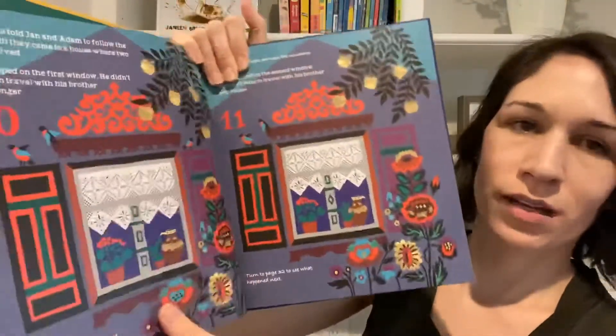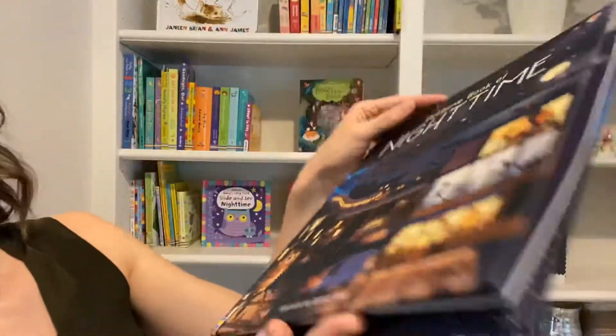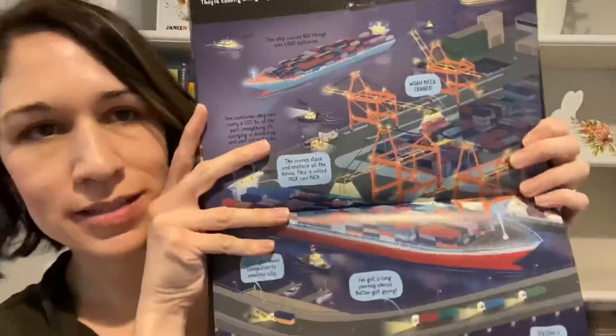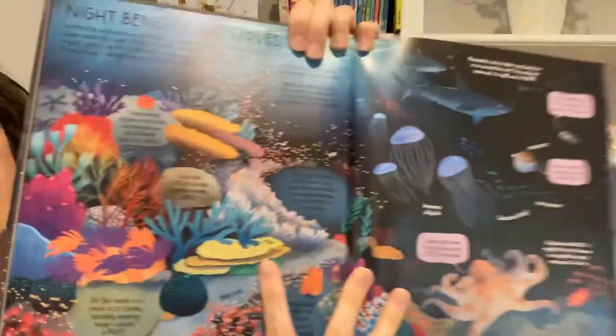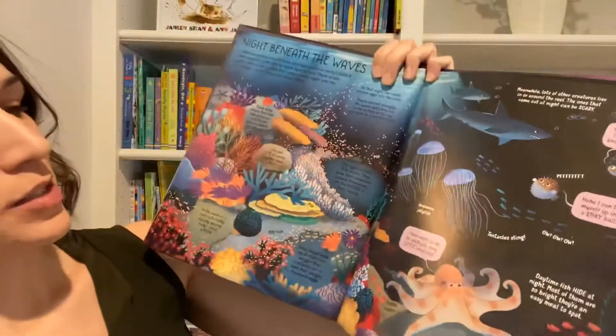They have beautiful pictures. The other one I really like is the Usborne Book of Nighttime. This one's really big too, and it has gorgeous pictures. It shows what's happening when everyone else is asleep — here's a boat dock, it talks about all the different things going on, and this is under the sea with all the animals that are awake at night. That's just gorgeous.